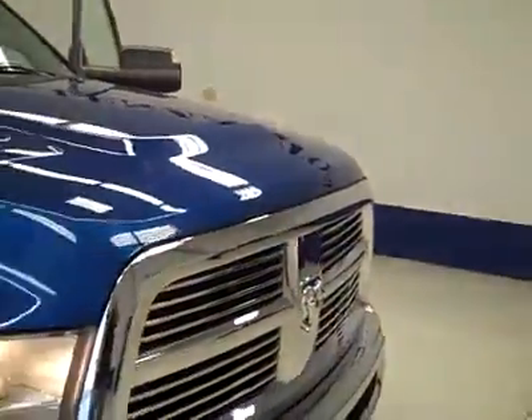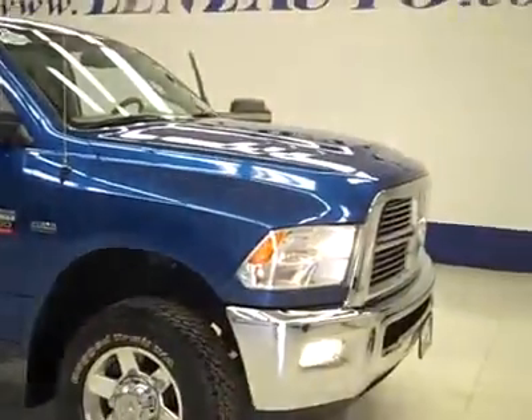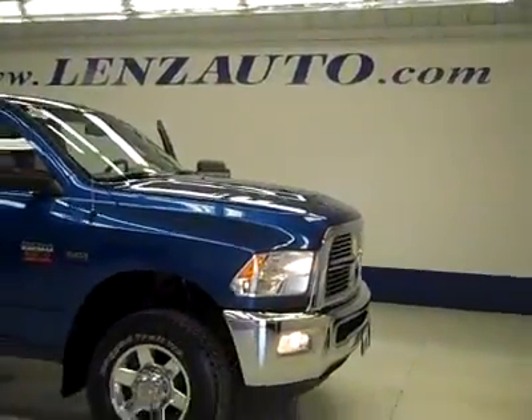This is an excellent used vehicle with a clean Carfax and only one previous owner. If you would like to see this vehicle or any other vehicles on our lot, please visit us at www.LensAuto.com.